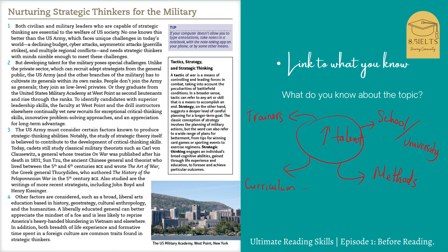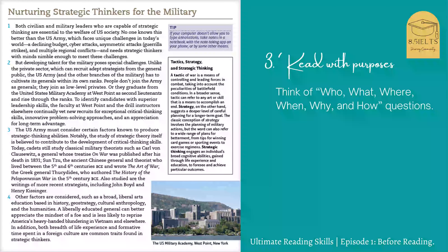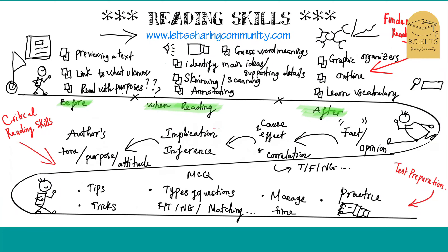The last step is to read with a purpose, which will help us stay focused and not get lost while reading. What you can do is form some questions — think of WH-questions: who, what, when, where, why, and how. Those are the steps you can do to preview a text before you read. I hope you find it useful. It just takes a couple of minutes but it's really helpful, so please try it.